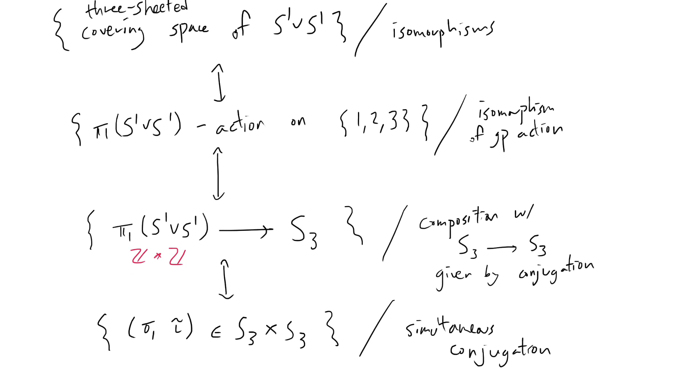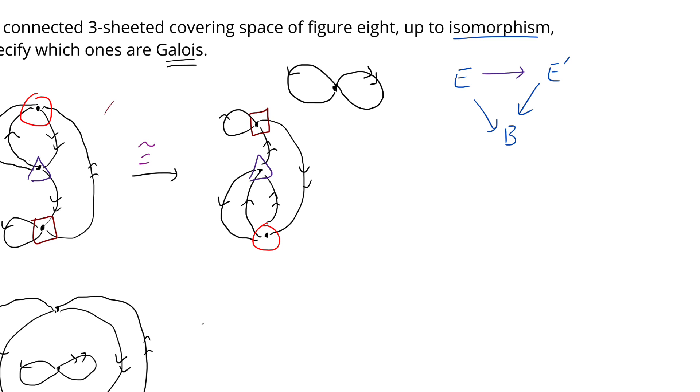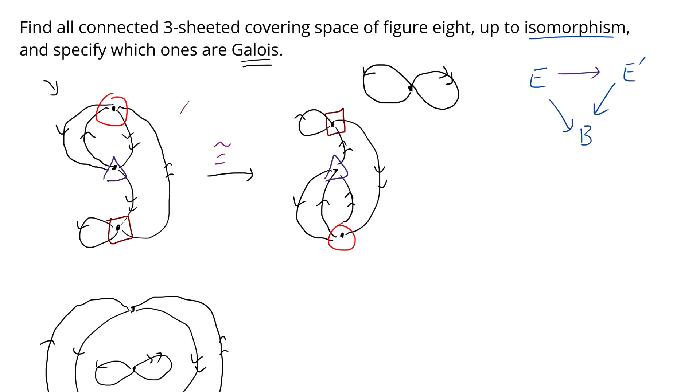This tower of correspondences is reflected in the examples we discussed. For instance, the very first covering space we discussed corresponds to the pair ((1 2), (1 2 3)) in S₃ × S₃. This is because if you think of the vertices as 1, 2, and 3 above the base point, when I lift the generator of the fundamental group — the loop with one arrow — starting at 1 we go to 2, starting at 2 we go to 1, and starting at 3 we go back to 3. That exactly corresponds to the two-cycle (1 2), which switches 1 and 2 and fixes 3.